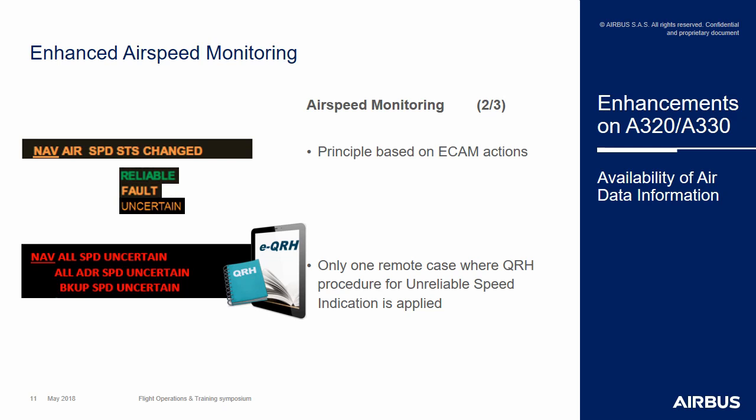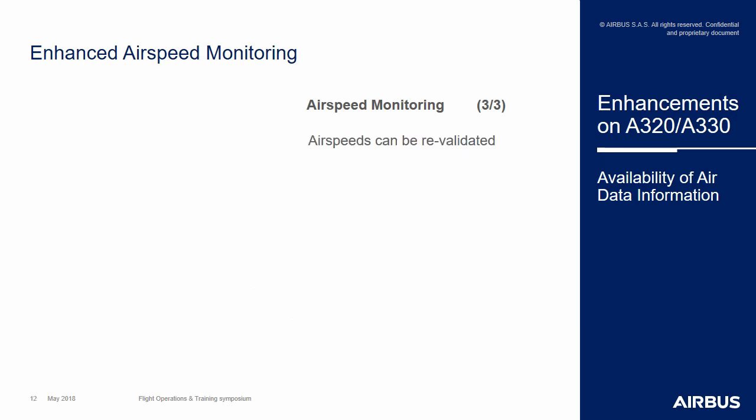Of course, the philosophy for applying this QRH procedure will remain exactly the same as currently existing, with the same memory items and the same philosophy. Another important feature of this monitoring is that it is a continuous monitoring — meaning that if the system has flagged a speed as faulty, it will continue to monitor it in order to revalidate it if it returns to a normal status. To revalidate it, it uses an independent source, which is the backup speed, using parameters totally independent from the pitot sources.